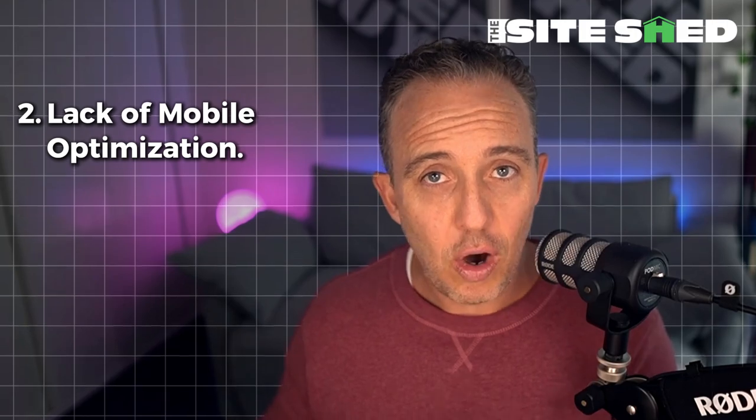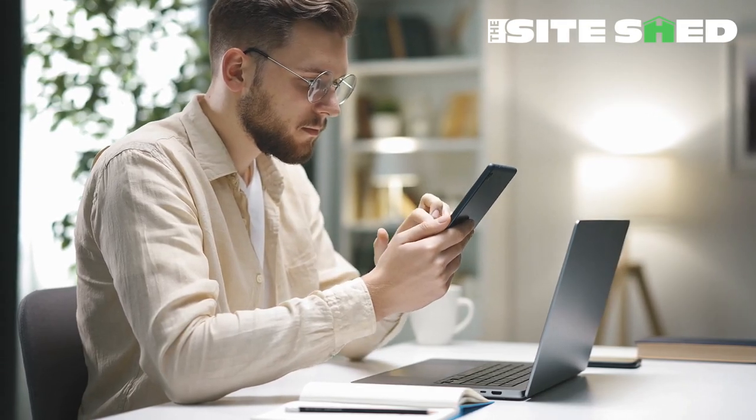The next problem — number two — is a lack of mobile optimization. Some modern builders will tick that box for you already, but if your website is not mobile friendly it's important that it responds on mobile, especially if you're a trade business and especially if you're in an emergency or reactive sector. Put yourself in your customer's shoes: if you've got a blocked drain, you're not going to wait to get home — you're going straight to your phone. Statistically, the majority of traffic comes through mobile, so make sure it's mobile optimized.